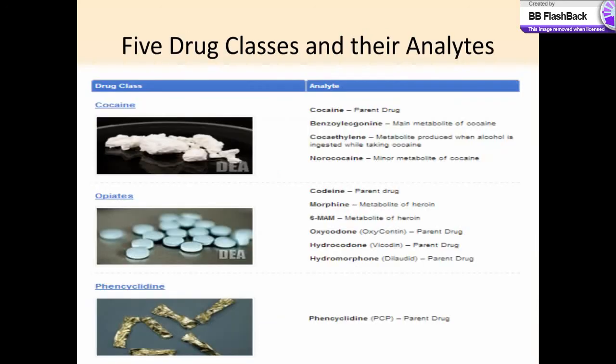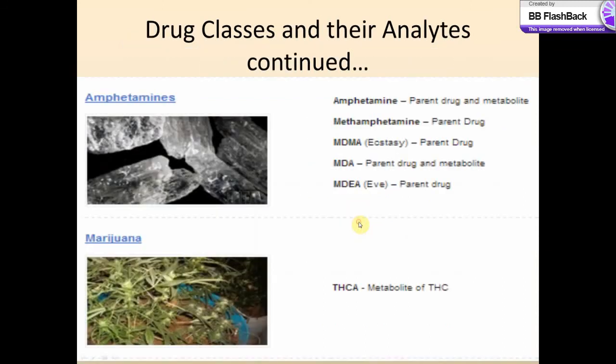There are five different drug classes. These analytes are specific atoms and compounds that they look for in these drug testing experiments — for example, amphetamines and marijuana.